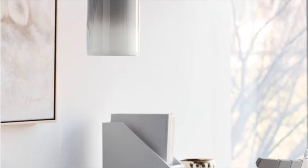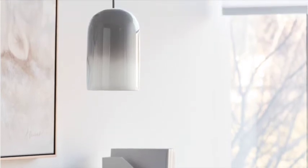Organic in design, these moulded ceramic pendants are restyled with hand-painted high gloss finishes.